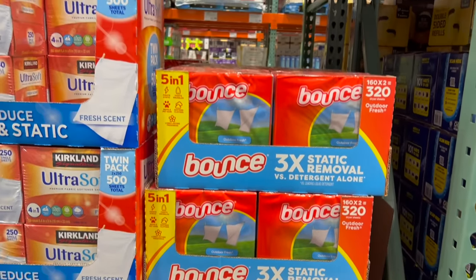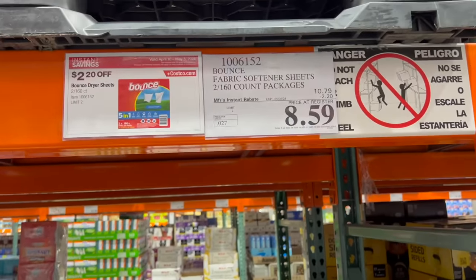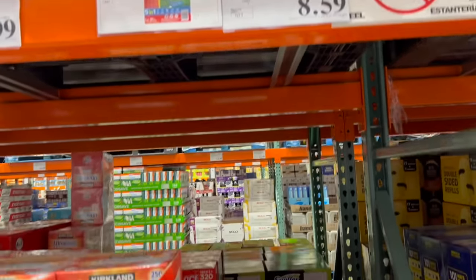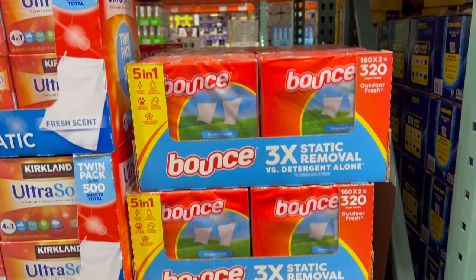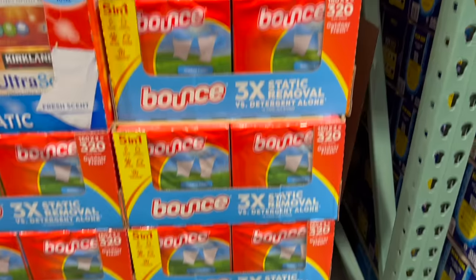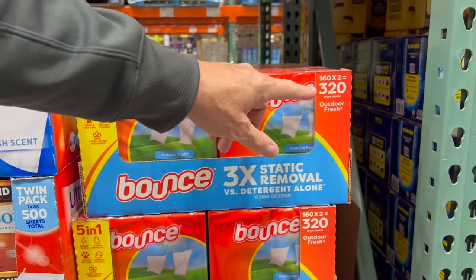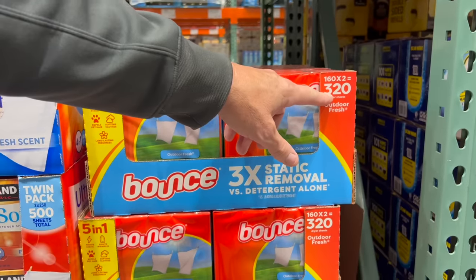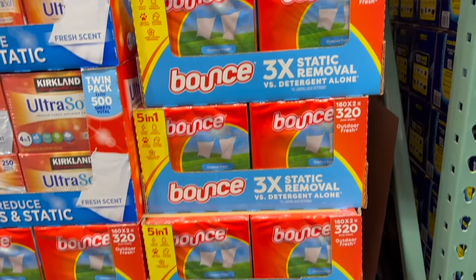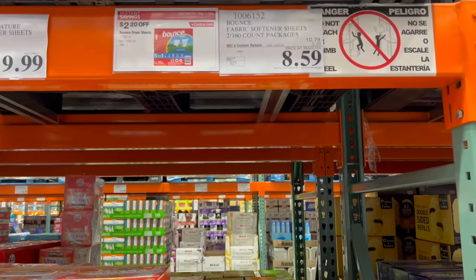You don't have to buy two things to get the deal. Bounce dryer sheets are on sale right now through May 5th — $2.20 off, drops the price from $10.79 to $8.59. You get two boxes, 320 sheets total. What we do over the years is cut them in half and double them — works just as well, saves you a little bit of extra money. Every penny counts.